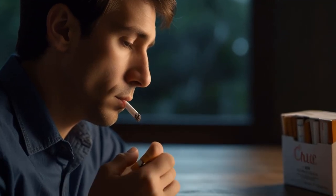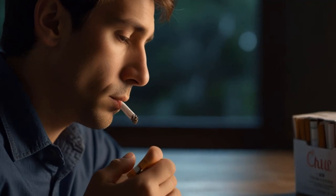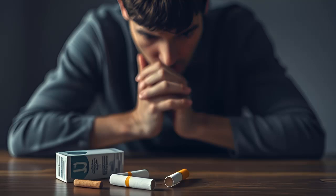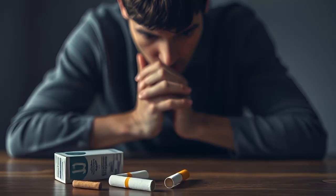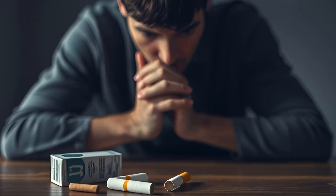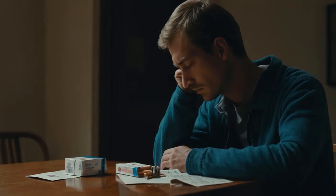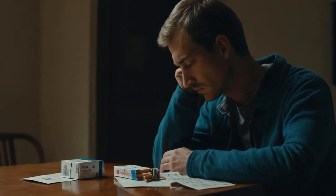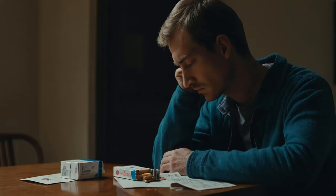Seven: Quit smoking. If you're a smoker, quitting the habit can significantly improve your respiratory health. Smoking irritates the throat and increases mucus production, making it harder for your lungs to clear out excess phlegm. By kicking the habit, you'll not only reduce mucus but also enhance your overall lung function and well-being.